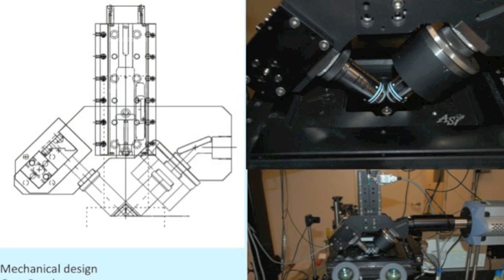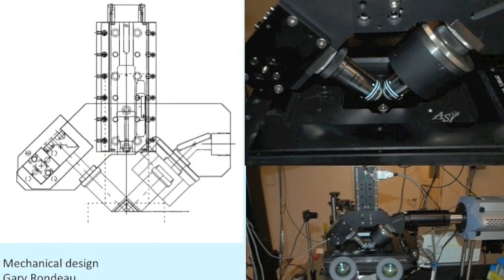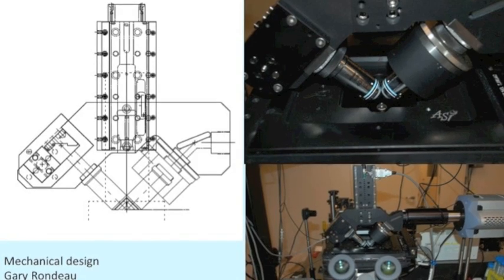My name is Daniel Colon Ramos. I am a cell biologist at Yale University, and my lab, in collaboration with Harish Ruff at the NIH and Zirong Bao at Sloan Kettering, recently developed a new, very powerful imaging technology that allows us to visualize with single cell resolution the development of an organism in its entirety. This technology is called inverted selective plane illumination microscopy, and is 30 times faster than the fastest microscopes that are conventionally used in the field.